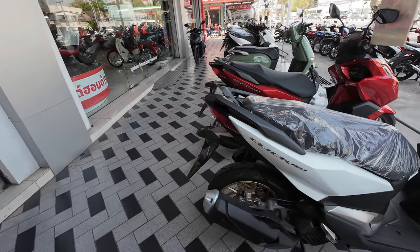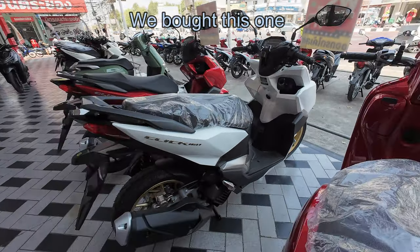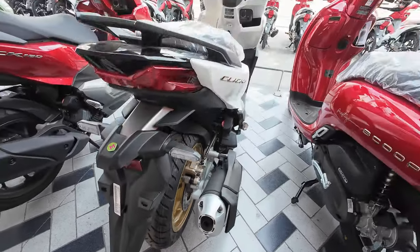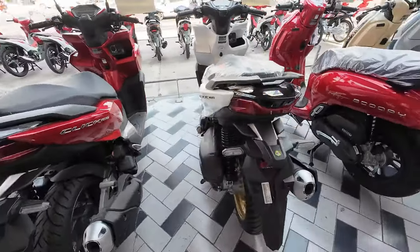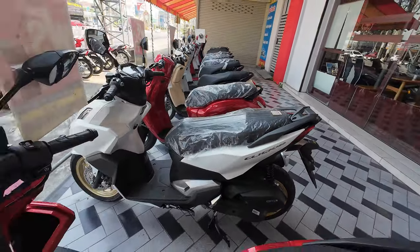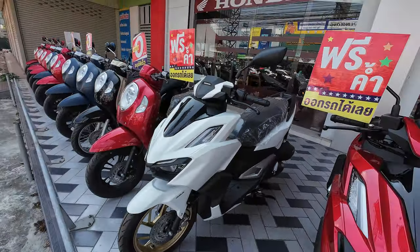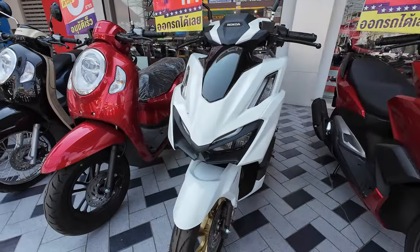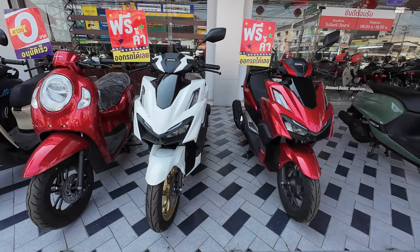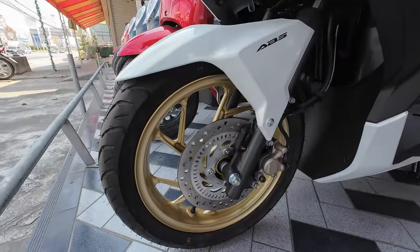This is the Honda Click 160 that we're going to buy. It's the ABS model, so it's got disc brakes on the back and disc brakes on the front. It comes in white colour — a very, very nice bike. That's the Honda Click 160.